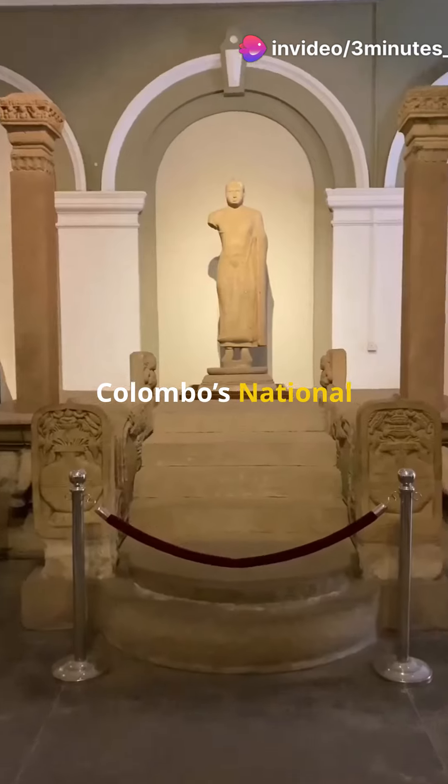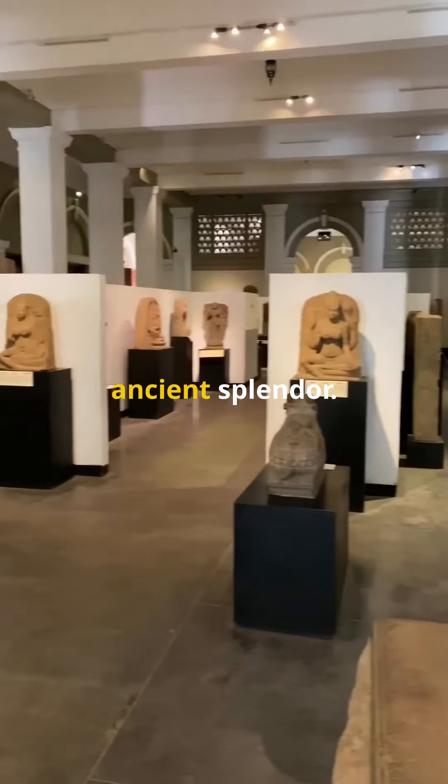Moving on, Colombo's National Museum beckons with treasures that whisper tales of ancient splendor.